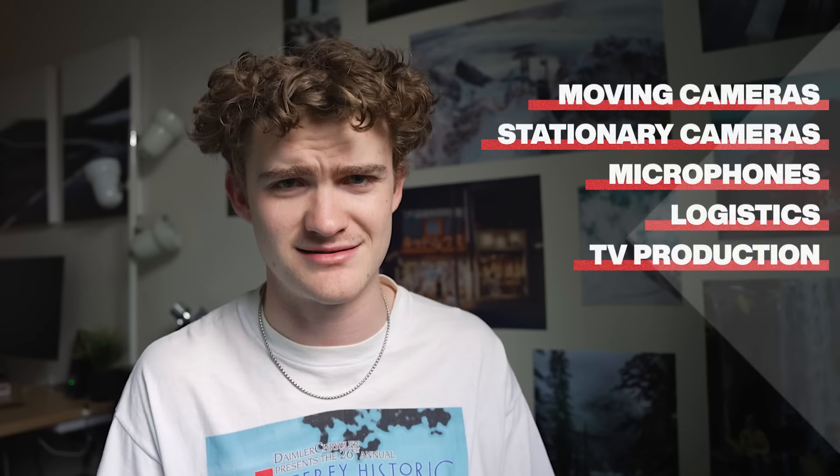Before we get started, if you've seen my channel before and are confused why I'm posting a Formula One video, it's because I want this channel to reflect what I'm actually interested in, and right now that happens to be Formula One. In this video, we're first going to talk about the different types of cameras and how they're used to film the race, then touch on microphones and logistics, and finally break down the television production and the army of people it takes to compile all 126 different camera angles into a seamless live broadcast. Some of the information might be slightly outdated, but all sources are listed in the description.